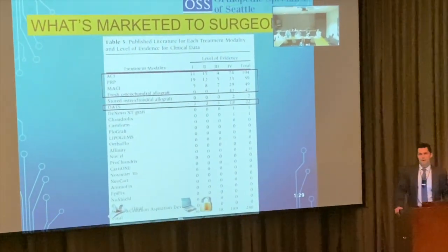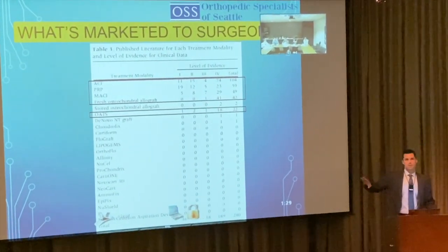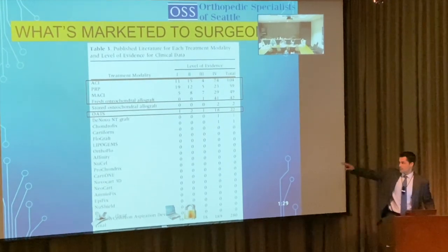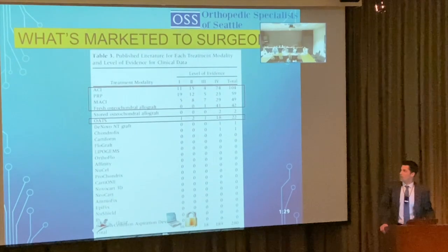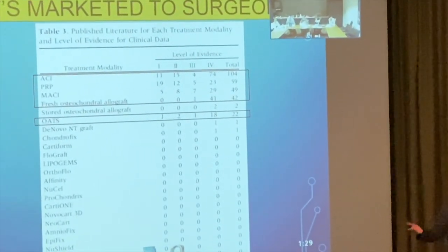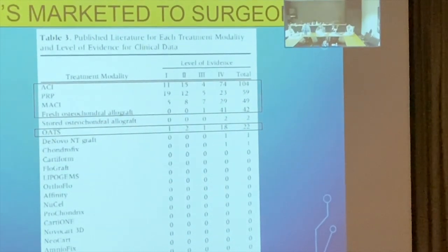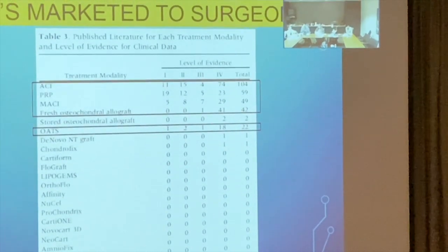Look how quickly other options drop off with no data, yet are widely advertised. The red on this chart represents what I do in my practice: MACI and ACI, which are very similar, fresh osteochondral allograft, PRP, and osteochondral autograft transplantation using the patient's own cells.